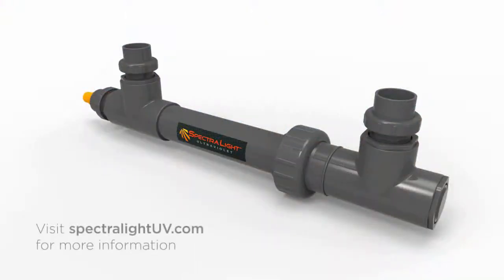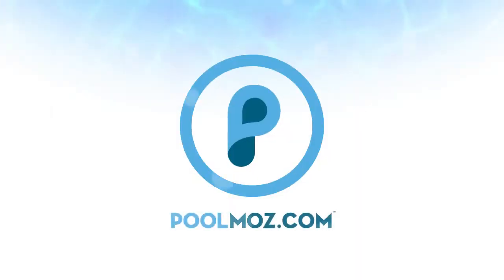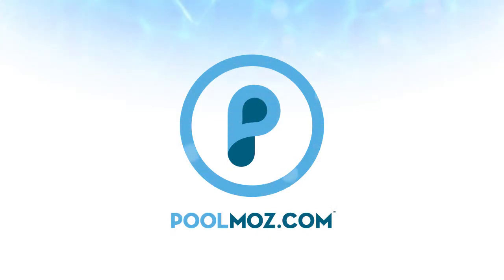Visit SpectraliteUV.com for more information. Visit PoolMoz.com for the top 5 products for a low chemical and energy efficient pool.